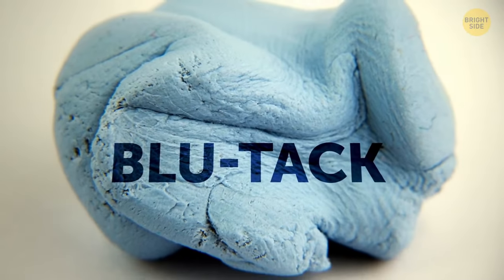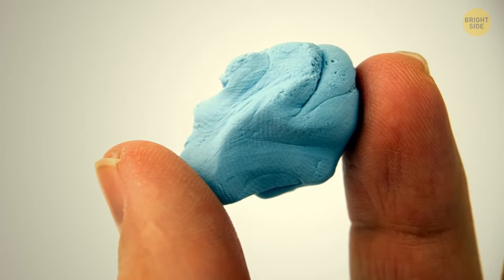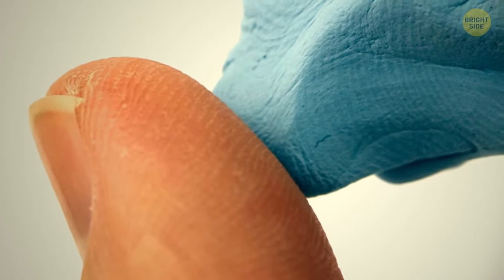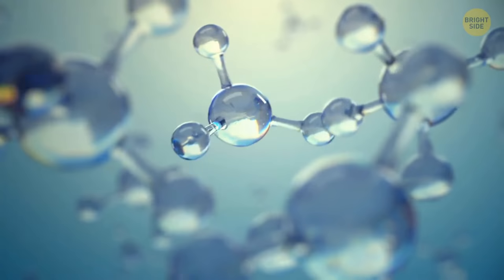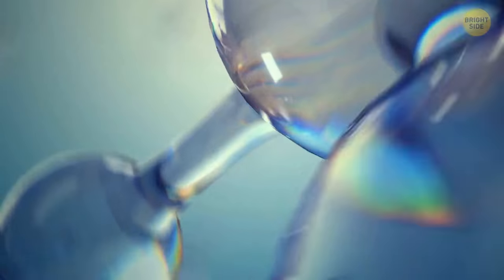Blu-Tac can form really strong bonds and stick to almost anything. Strangely, when you touch it, it doesn't feel sticky — because it's no glue. This substance is made of tiny molecules that can seep into small holes and indents any surface has.